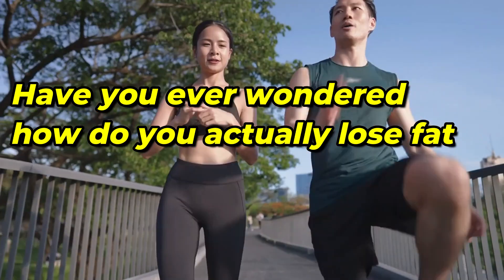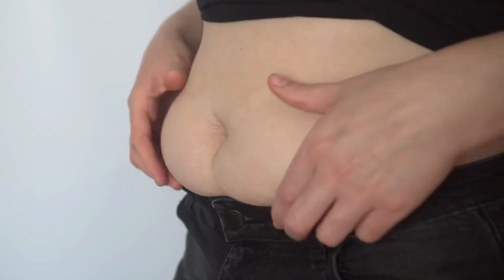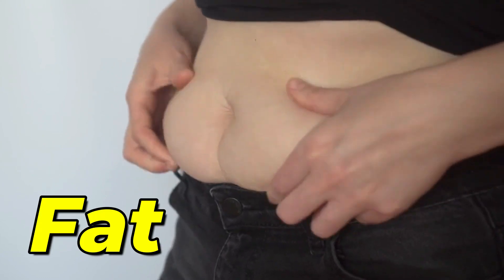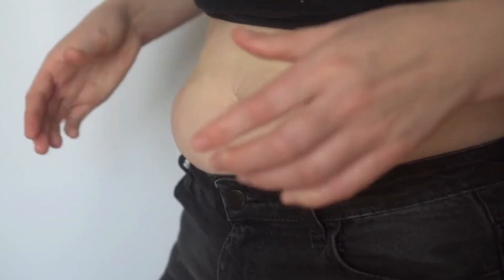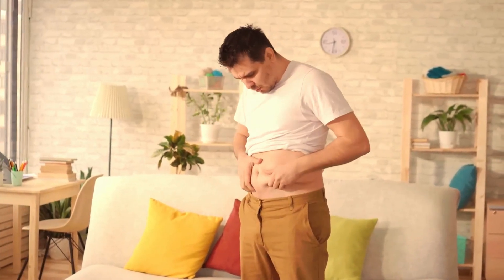Have you ever wondered how do you actually lose fat? Almost at some point in your life, you want to potentially drop those inches and go all the way down. But is it possible to get rid of fat from one specific part of the body? What about the myths and facts about fat loss? In today's video, we shall discuss all about how our body really burns fat.